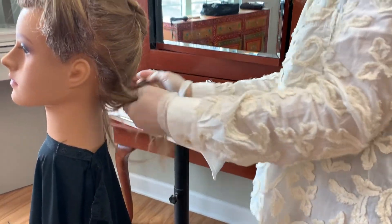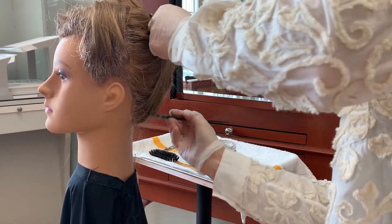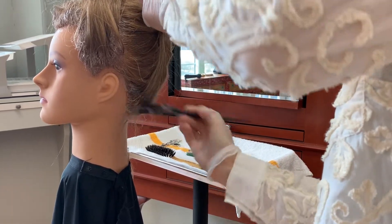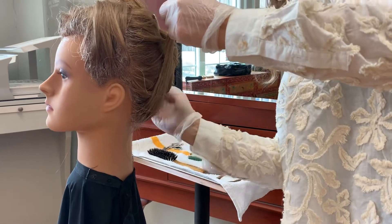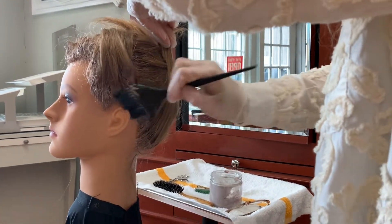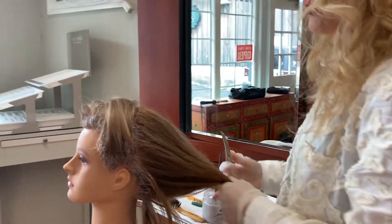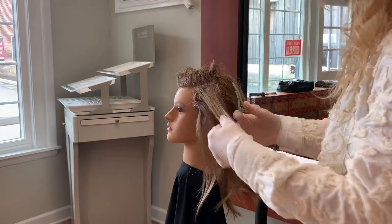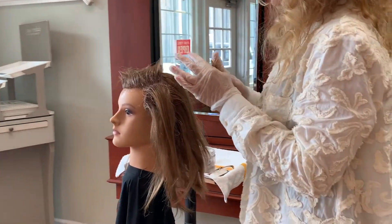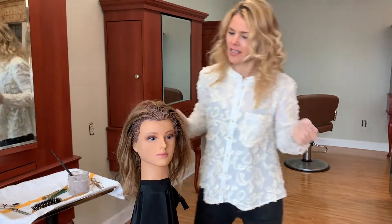And I would only apply it to the part that you're going to see when you pull your hair back. This way, whether you pull it up or back, no one will see the white halo coming through on your head. And that's it.